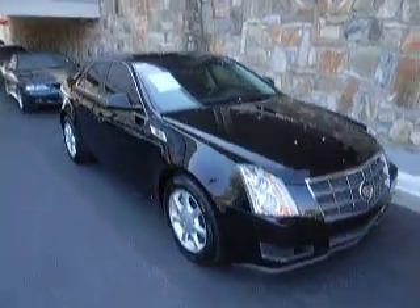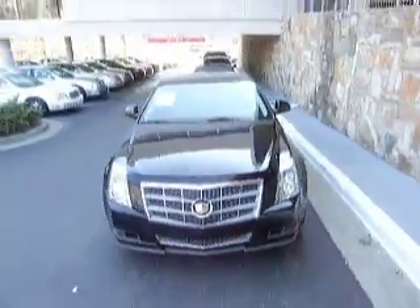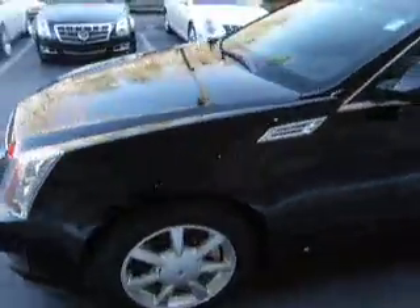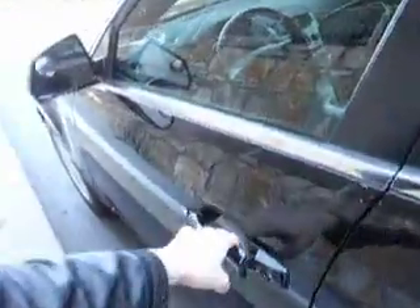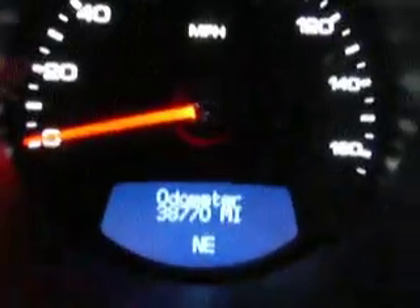First off, we have a 2008 Black Raven Cadillac CTS. It has 16 inch painted silver wheels, 3.6 liter direct injection. The interior has an ebony color scheme to it. There's only 38,770 miles on this vehicle with no check engine lights and in perfect running condition.